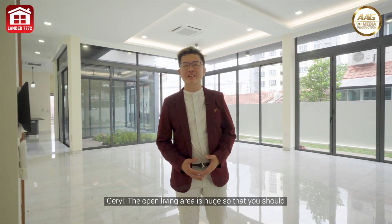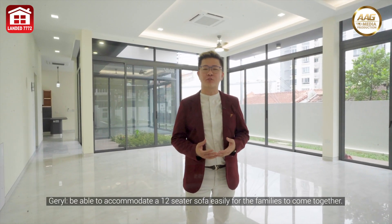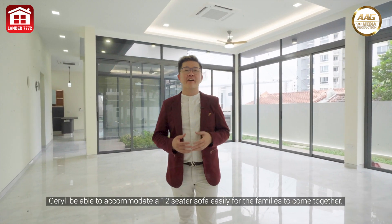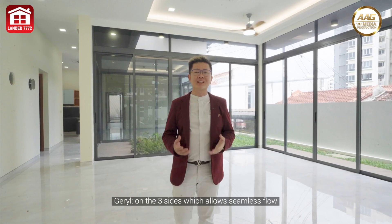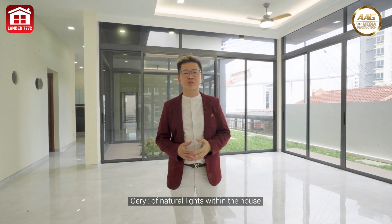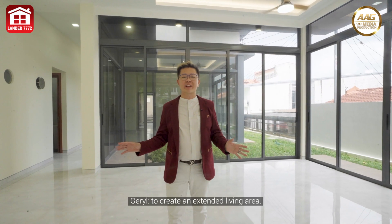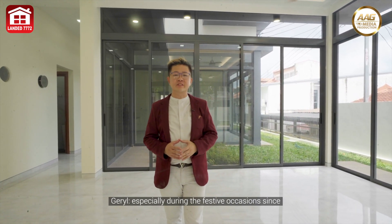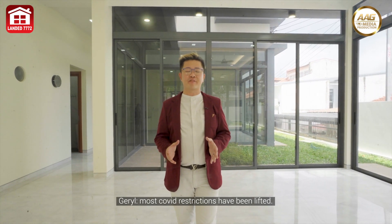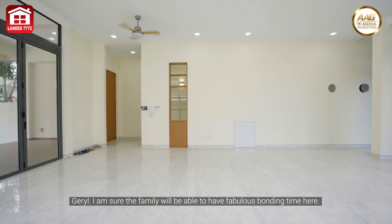The open living area is huge — it can easily accommodate a 12-seater sofa for the families to come together. It is surrounded by full-height glass doors on three sides, which allows seamless flow of natural light within the house. These glass doors can be opened up to create an extended living area especially during festive occasions — since most COVID restrictions have been lifted, the family will definitely have fabulous bonding time here.